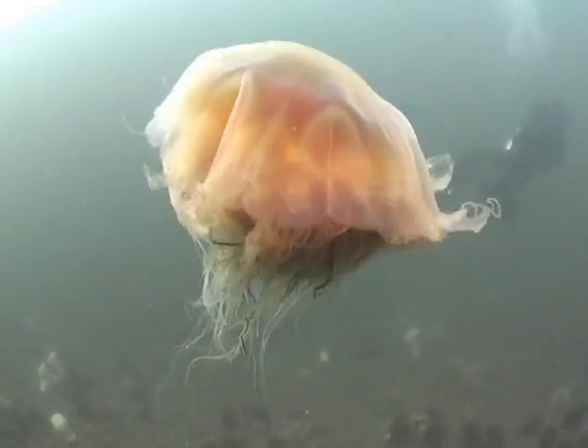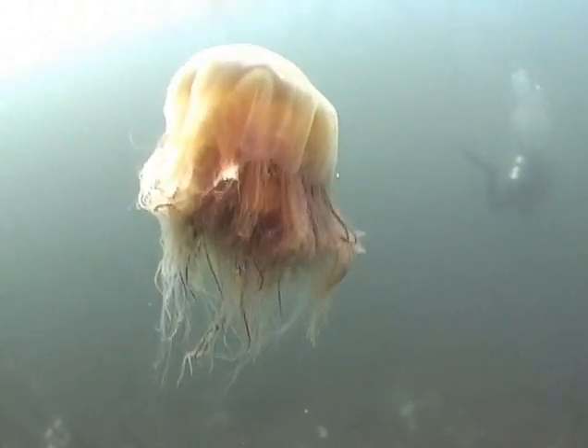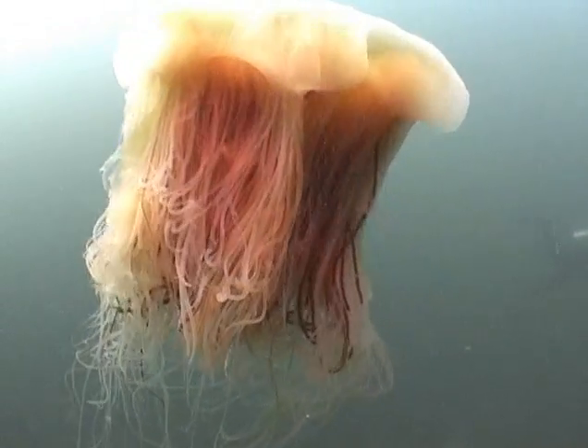Upon hitting the water, I spotted a lion's mane jellyfish. Normally one must be cautious of the stinging tentacles. However, this one had its tentacles shortened, either eaten or ripped off by a predator.